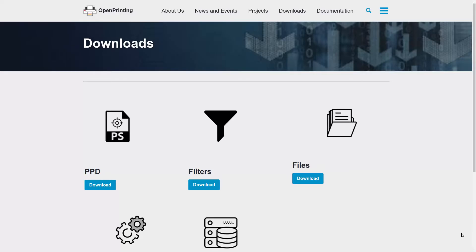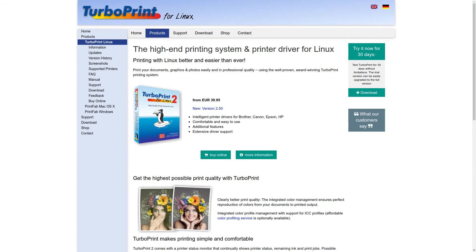Tip number two: check out openprinting.org. This is a fantastic resource to look for printer listings and to see if there is a specific driver for your specific printer. That is openprinting.org.